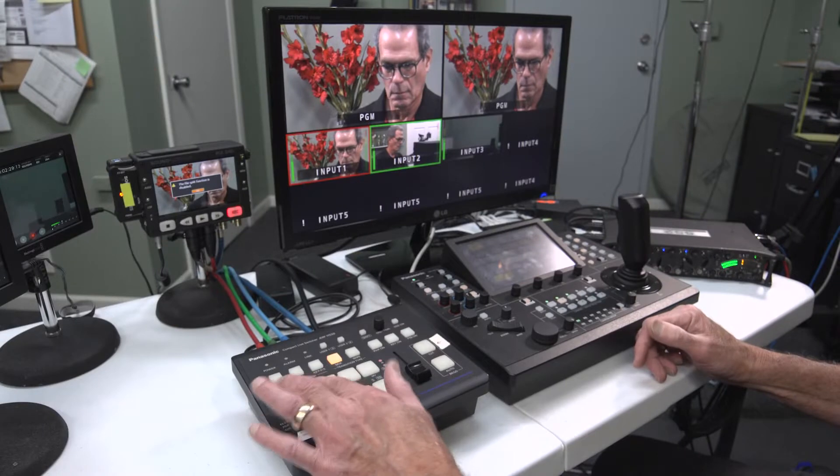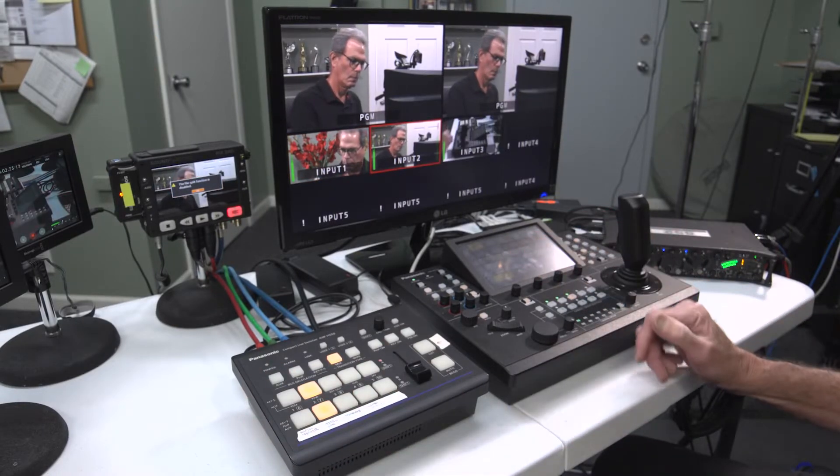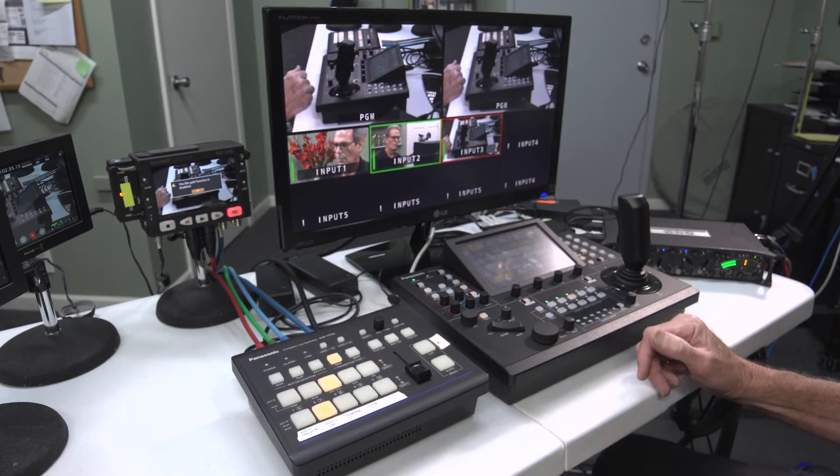In addition, each PTZ camera is programmable. You pick a shot, program it, then recall it at the touch of a button. However, with this PTZ system, you can also record camera moves.